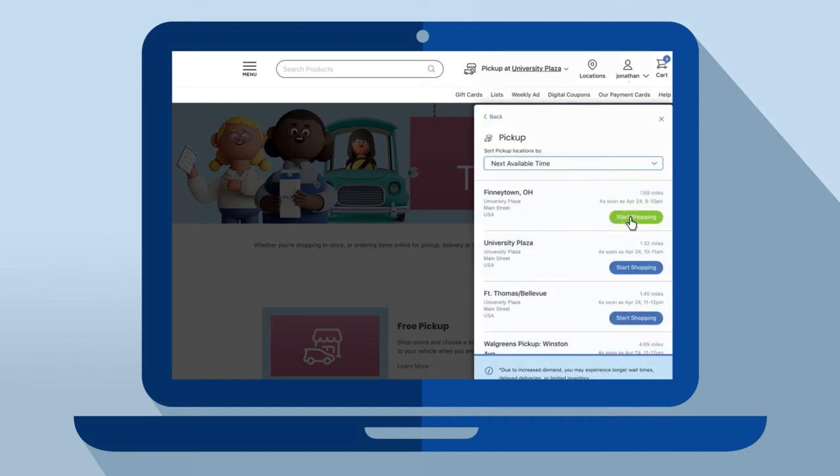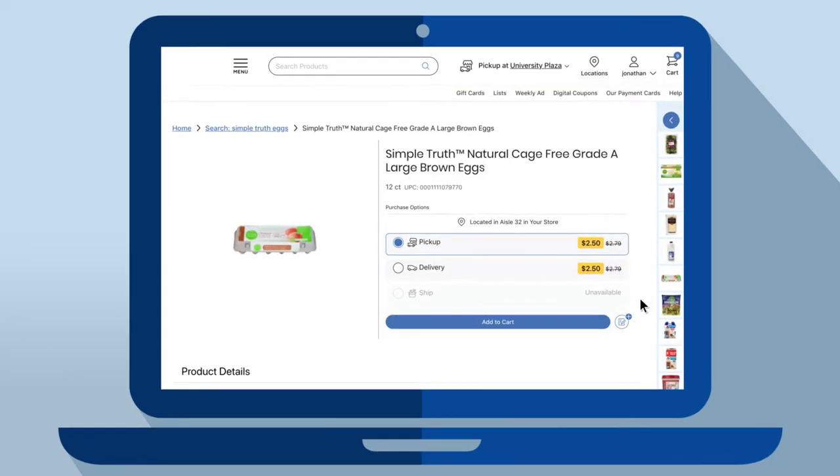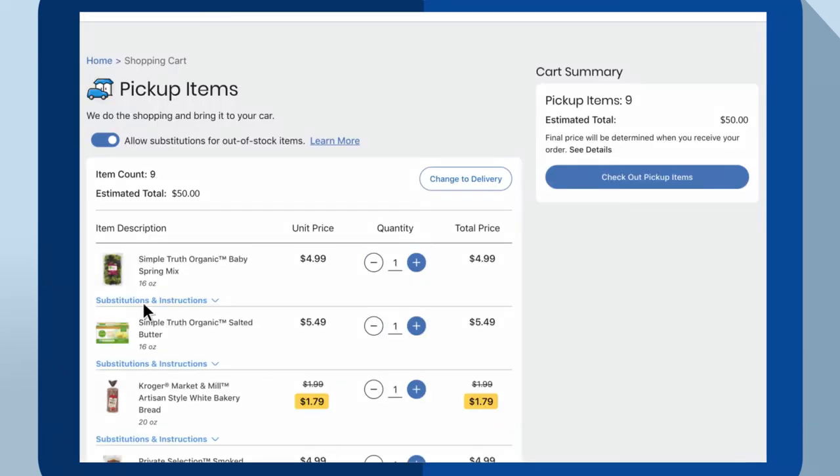Now start shopping. It's easy with Start My Cart, or you can try the search function or browse for items. When you're finished, review your selections with the Shopping Cart button.